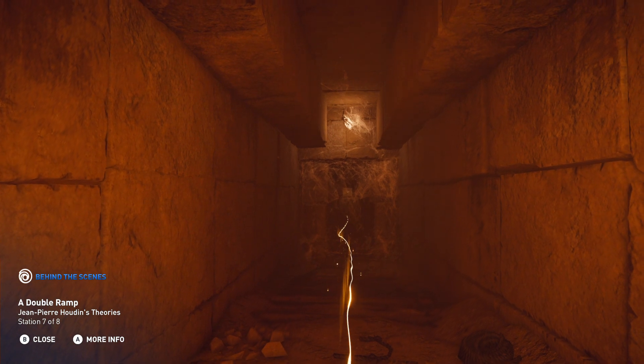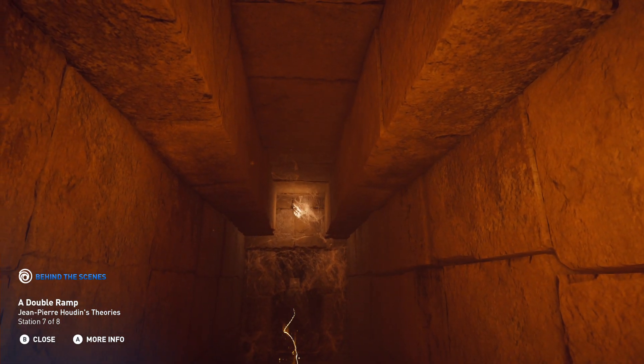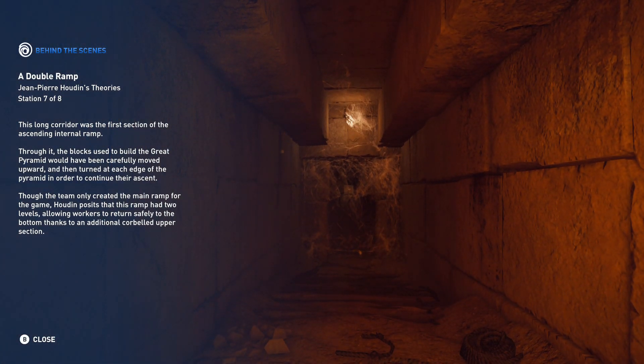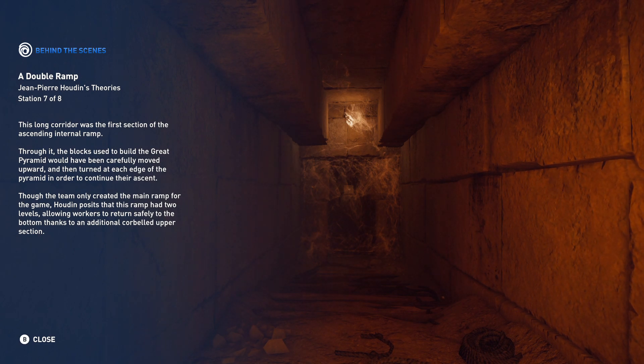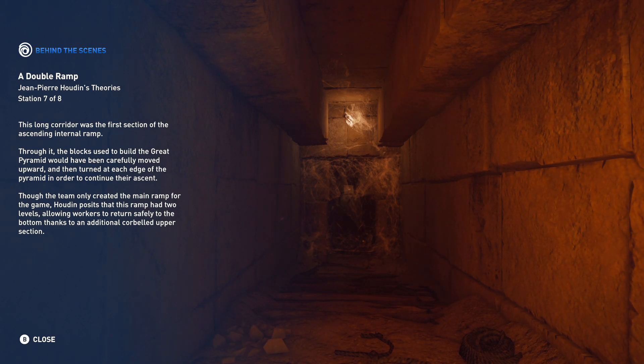This long corridor was the first section of the ascending internal ramp. Through it, the blocks used to build the Great Pyramid would have been carefully moved upward and then turned at each edge of the pyramid in order to continue their ascent. Though the team only created the main ramp for the game, Houdin posits that this ramp had two levels, allowing workers to return safely to the bottom thanks to an additional corbelled upper section.